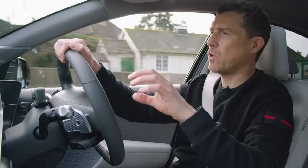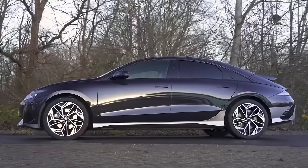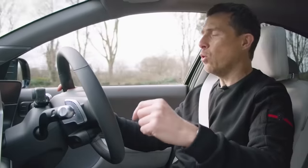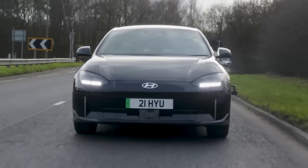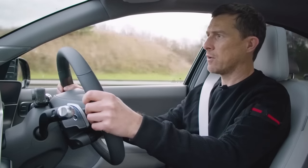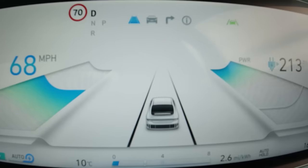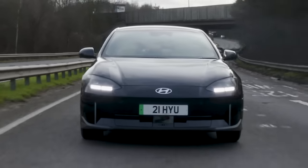Hyundai says the range on the Ioniq 6 is just over 20 miles more than on the equivalent Ioniq 5, all down to its more slippery shape. You can get two motor versions — a rear-wheel drive with 228 horsepower, or a four-wheel drive with 325 horsepower. On a faster dual carriageway section, the rear-wheel drive version is surprisingly quick — accelerating from 40 to 70 mph felt great and you don't really need more performance than this. At higher speed there's hardly any tyre noise, and as a cruiser this is pretty nice with comfortable seats.